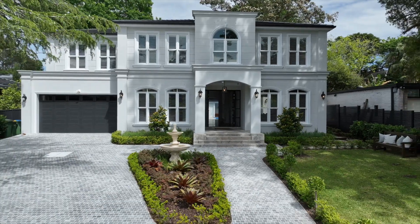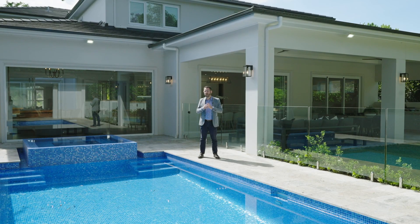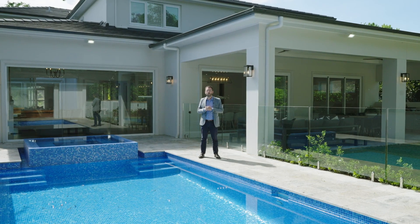A home of unbeatable quality and outstanding design. I look forward to welcoming you at one of the open homes.